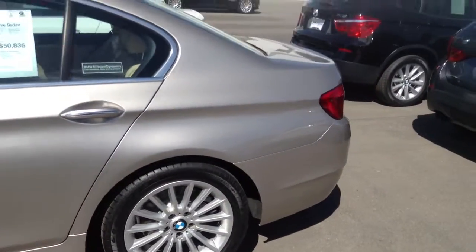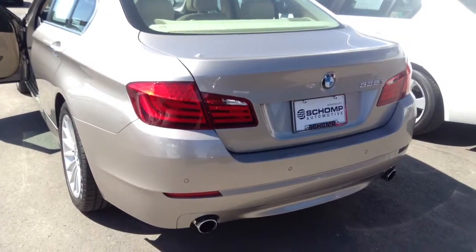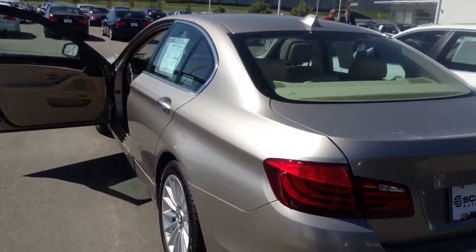So hopefully you're getting a good look at this car. Like I said, it's in very nice condition. If you'd like to come down and take a drive, let me know — 303-730-1300. I'd be happy to help you out.